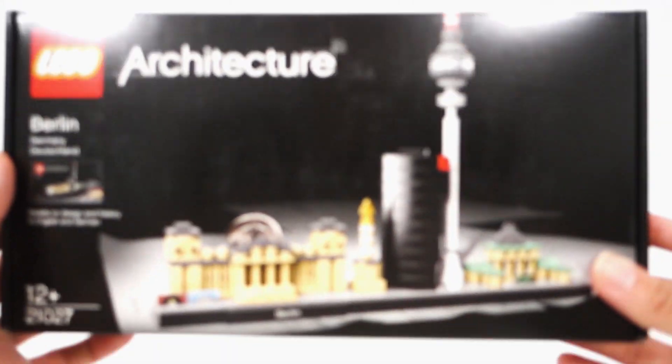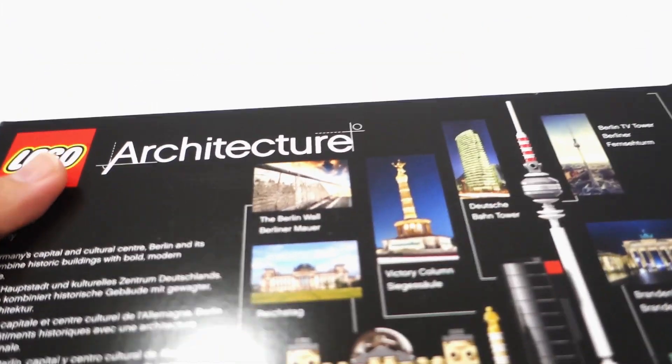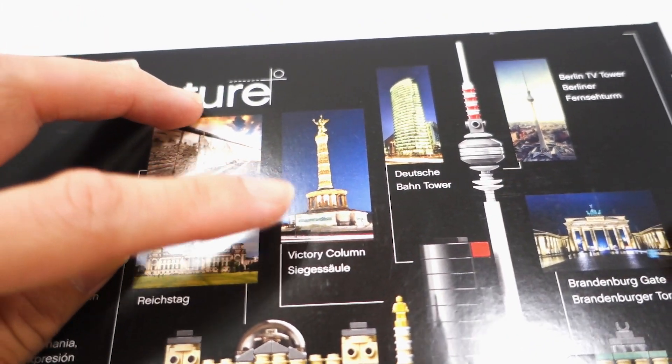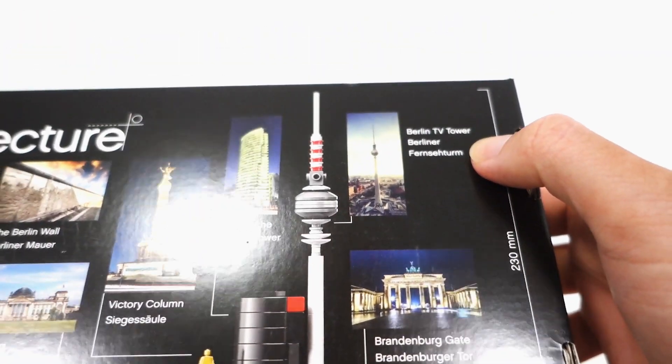Also got Berlin, a place I do want to visit someday. In this set you get the Berlin Wall, the Reichstag, Victory Column, the Deutsche Bahn Tower, Berlin TV Tower, and Brandenburg Gate.